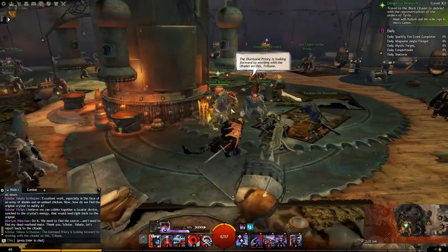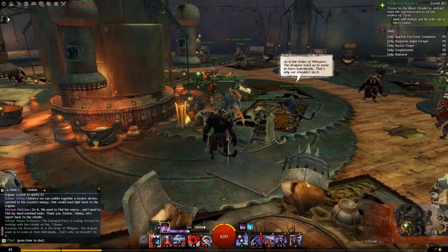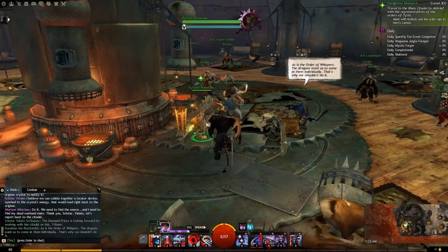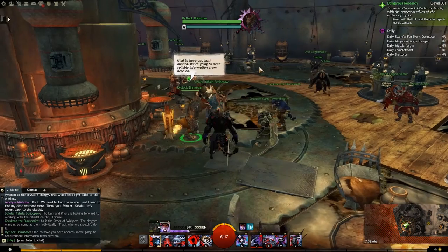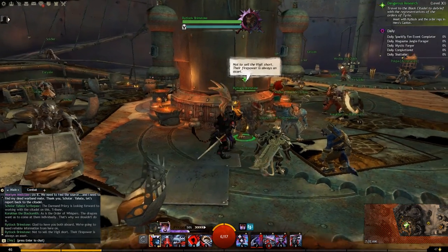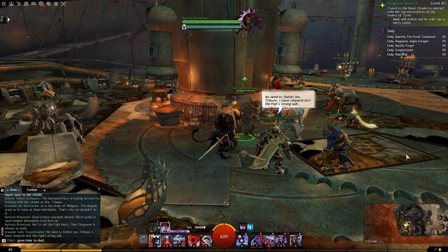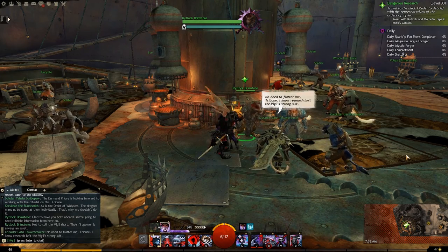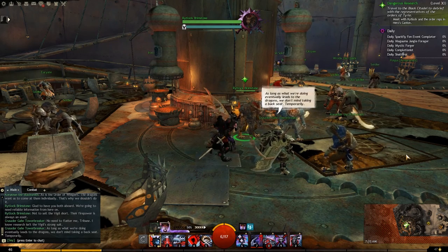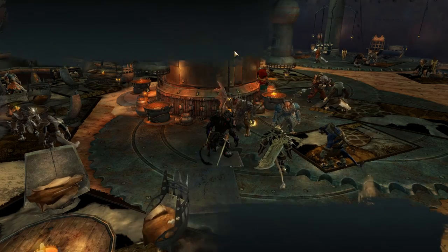The Durmand Priory is looking forward to working with the Citadel on this, Tribune. As is the Order of the Spurs. The dragons want us to come at them individually — that's why we shouldn't. Glad to have you both aboard. We're going to need reliable information from here on. Not to sell the Vigil short — their firepower is always an asset. No need to flatter me, Tribune — I know research isn't the Vigil's strong suit. As long as what we're doing eventually leads to the dragons, we don't mind taking a back seat — temporarily.